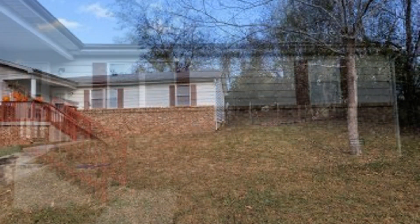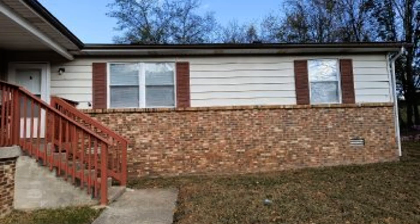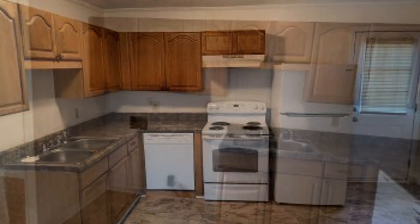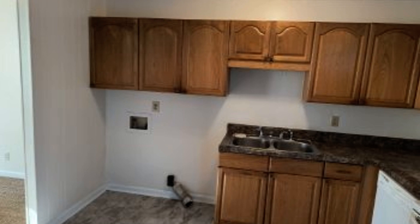Offering approximately 740 square feet of living space, this duplex features a sizeable open plan concept that is complemented by nice features. Enjoy preparing meals in the kitchen which is equipped with ample cabinet space and gorgeous countertops.